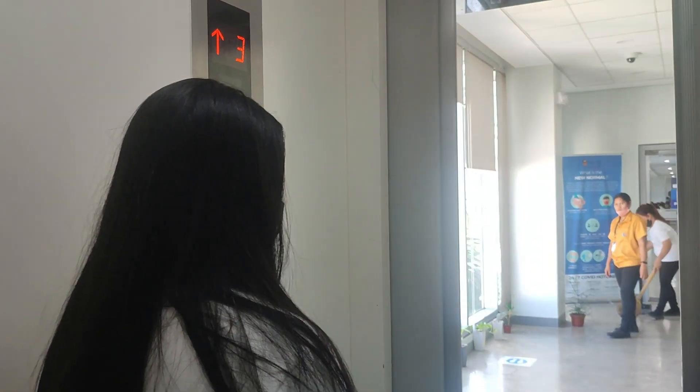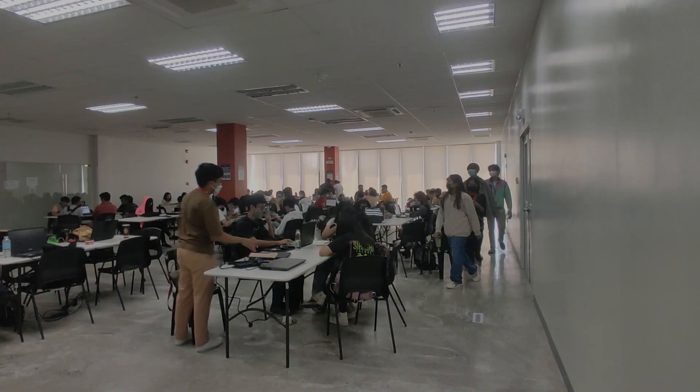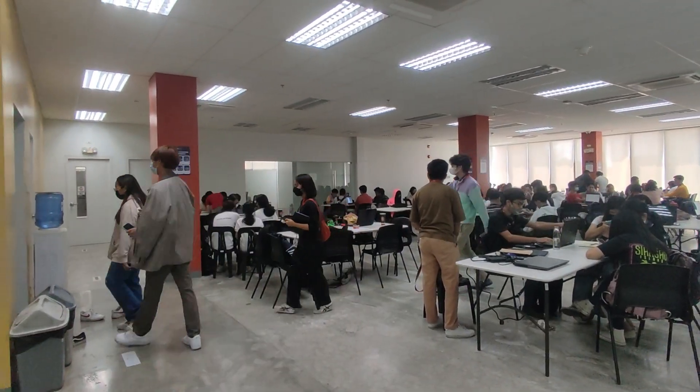Now, let us go to the third floor. Elevators are provided in the buildings for the students' convenience. Here, we have the student lounge, where you can gather with your group mates to do school work or just relax.